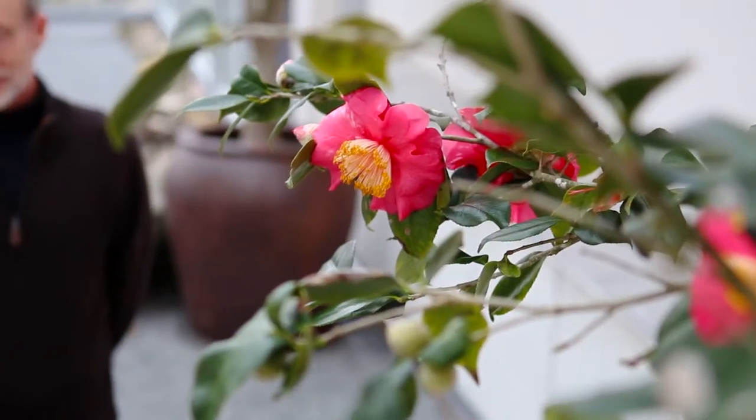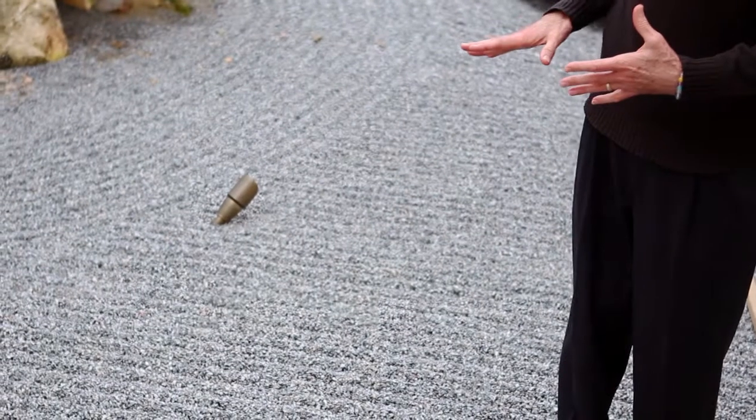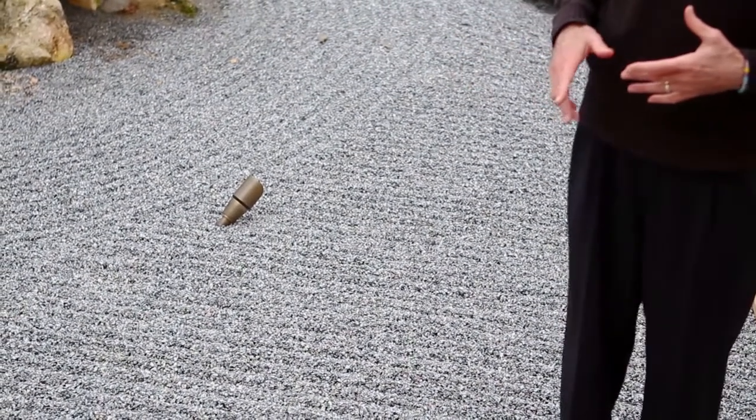This brings us to another aspect of the garden: the lines or design in the gravel. These lines are not permanent — they are raked into the gravel. In some gardens, this is done every day. In other gardens, only once a month. In this garden, it's done every week.